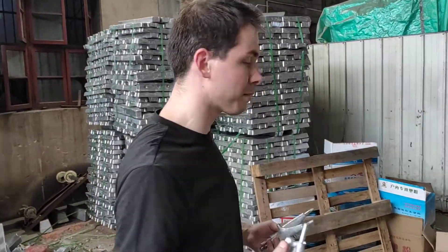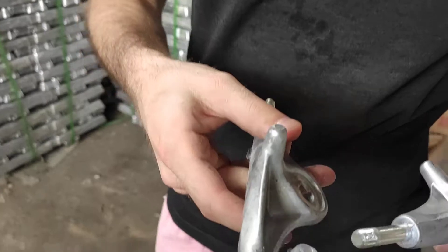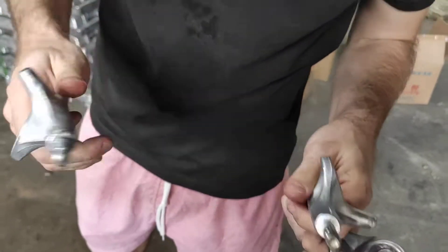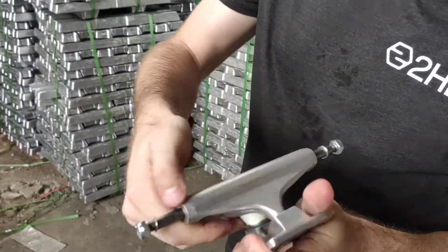Hey, welcome to the truck production. Come over with me for a second, it's a little more quiet over here. So when the trucks come out of the mold, you see that they have these little things left over. We gotta hit that away and then we're gonna sand it to give it the smooth finish which you like on the truck.